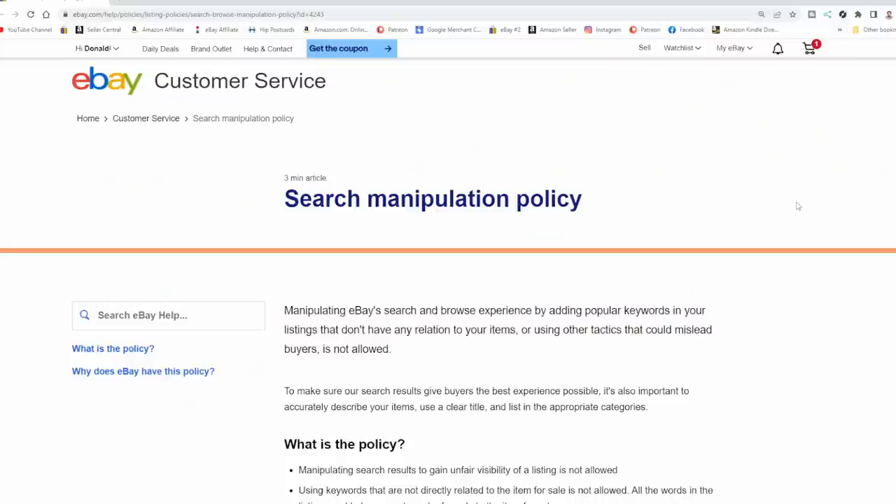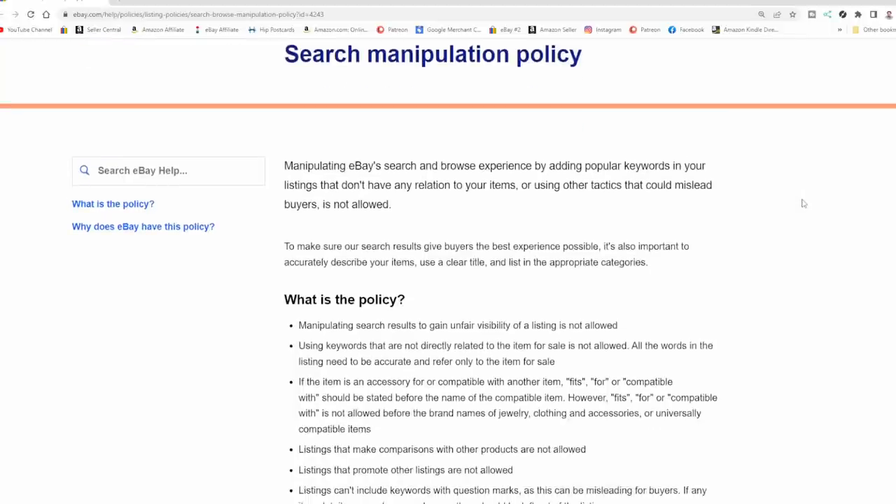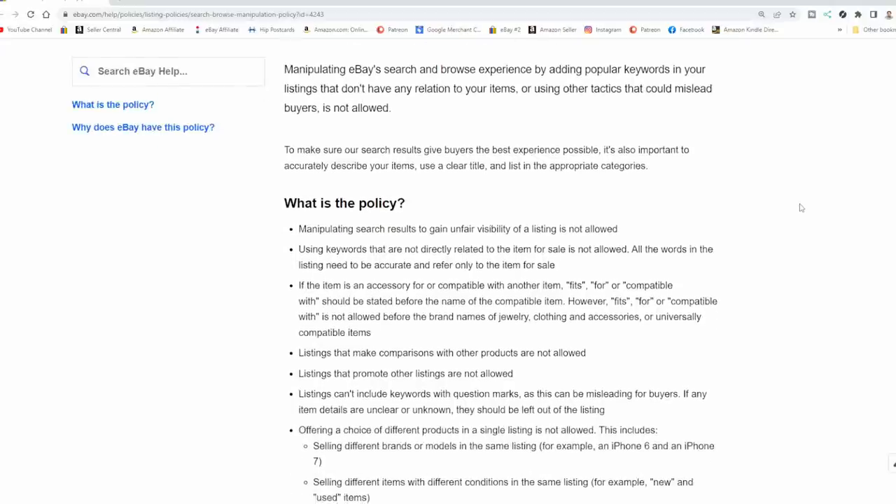We're in eBay right now looking at the search manipulation policy. Many people mix things up or don't understand what's being stated in these rules — you have to be very clear that you understand them to keep yourself out of trouble. If you add something to the title of one of your items just because you think it will sell better with that keyword in there, that is manipulating the search results so that you show up higher ranked than you should. If it's not directly related to the item you are listing, that listing could be dinged, shut down, or if you keep doing it, they can suspend you or end your account. They could lock up your money as well.